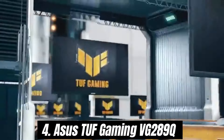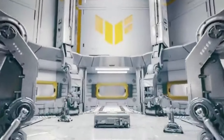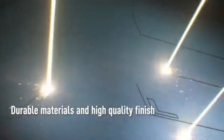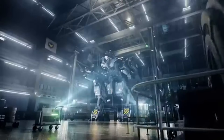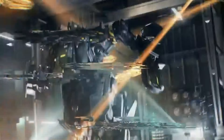Number 4: Asus TUF Gaming VG289Q stands out as a formidable choice for gamers and content creators alike. After extensive testing and use, it's clear that this monitor offers an impressive array of features that make it a worthy contender in the competitive gaming monitor market. The VG289Q boasts a stunning 28-inch 4K UHD 3840x2160 IPS panel, delivering crisp and vibrant visuals that truly enhance the gaming experience. The color accuracy is exceptional, making it a great option for not just gaming, but also for photo and video editing.